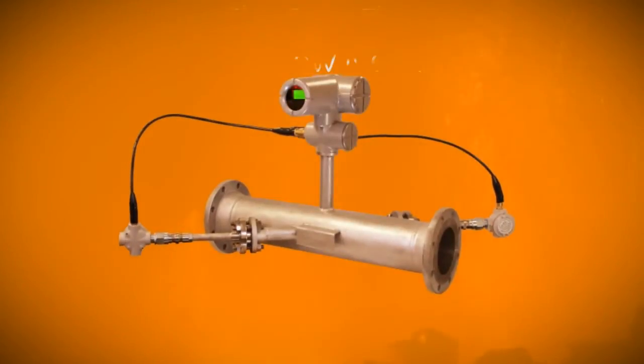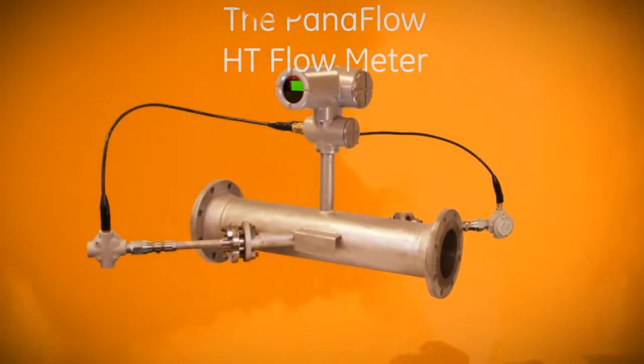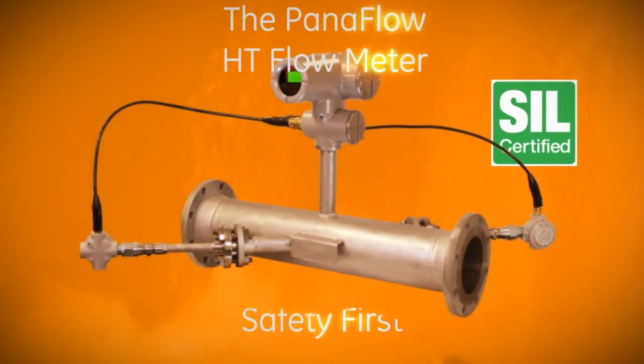GE is proud to introduce the Paniflo HT Flow Meter — the world's first ultrasonic flow meter with SIL certification.